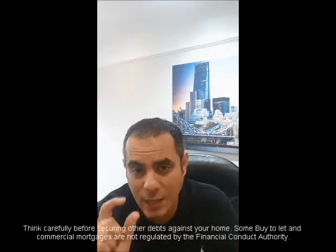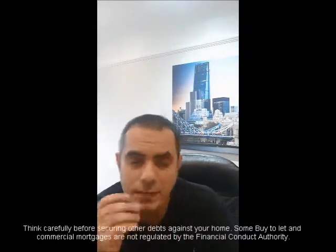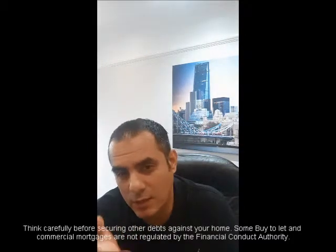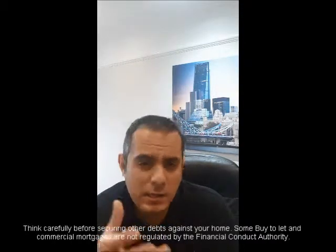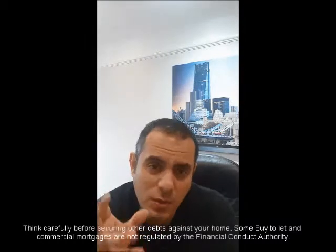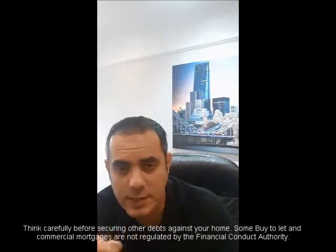A lot of lenders will stay away from self-employed expats. We do have a number of lenders that will do that, but a lot of the products out there are focused on the employed side of things. In terms of process, it's a quick decision-in-principle form from us — we gather the information and then communicate with the various lenders.